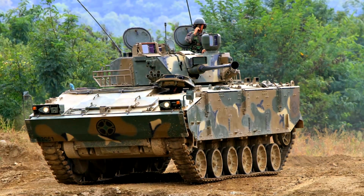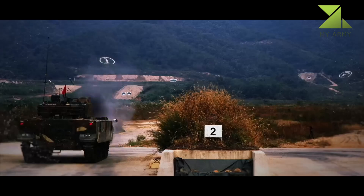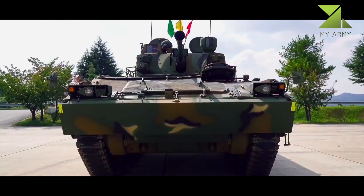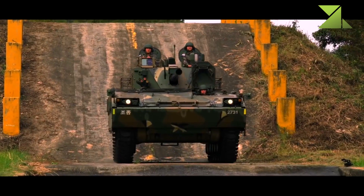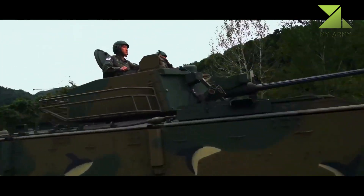The K-21 is a South Korean infantry fighting vehicle. Its production commenced in 2008, and approximately 900 vehicles were planned to be built. It is claimed that the K-21 is twice cheaper to produce compared with the American M2 Bradley.